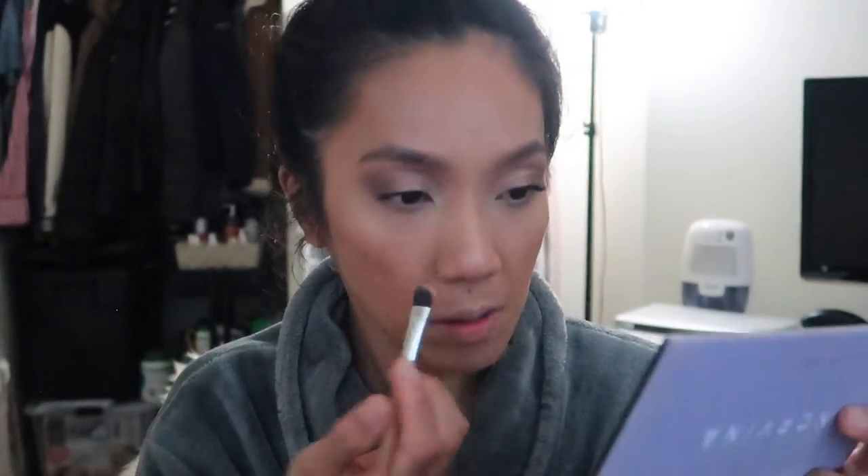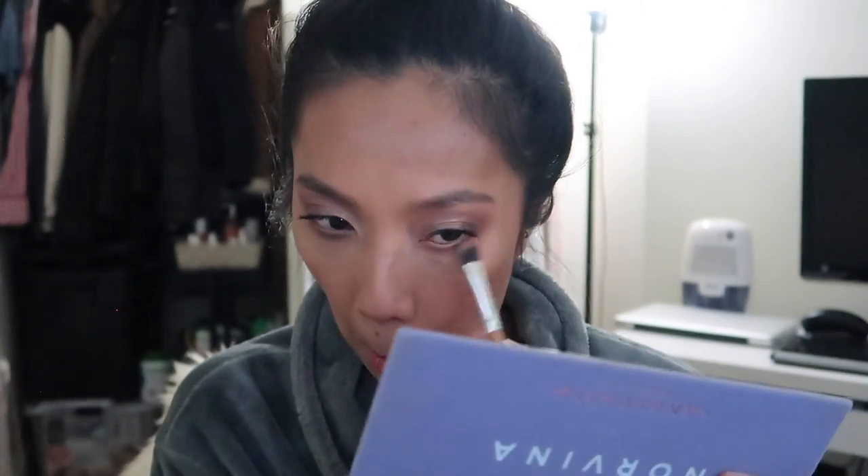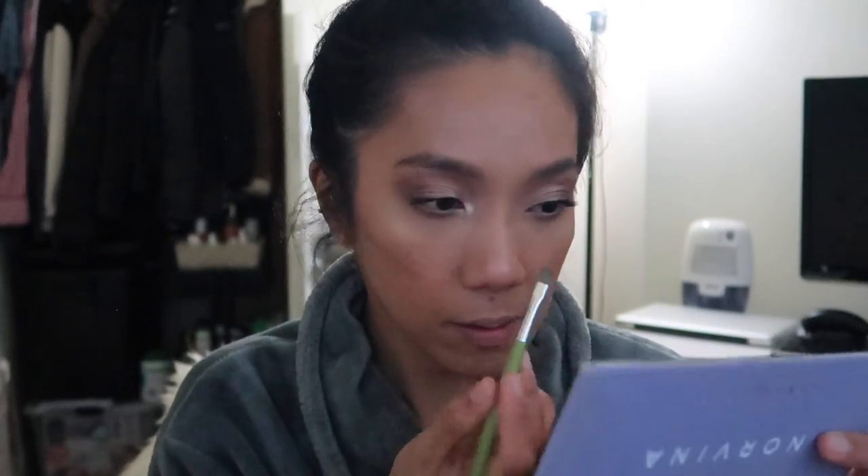For the lower lash line I am going to use Eccentric, probably just that shade, maybe a little bit of Incense as well. For the inner corner highlight I am going to use 'Dreamer', which is this one right here. Wow, that's an inner corner highlight, and then mascara on the lower lashes.